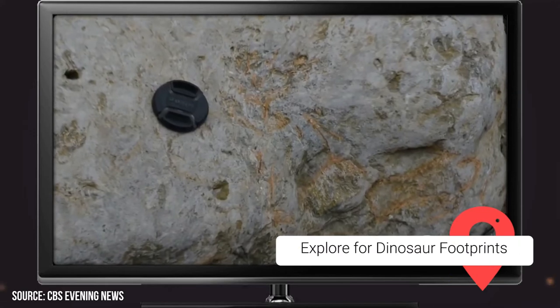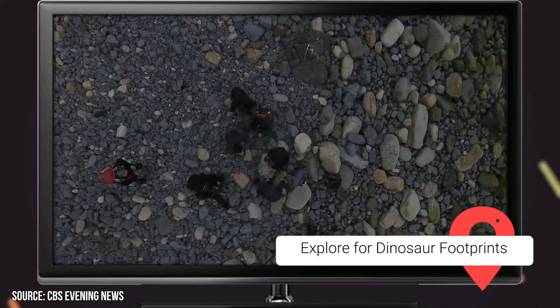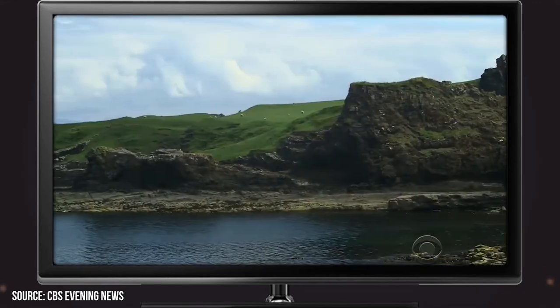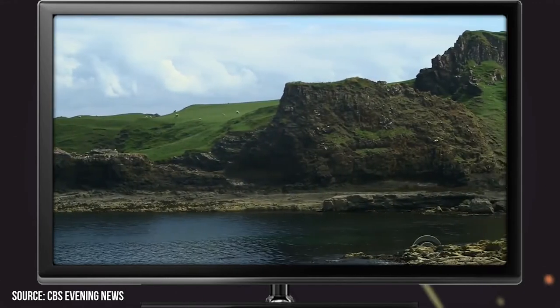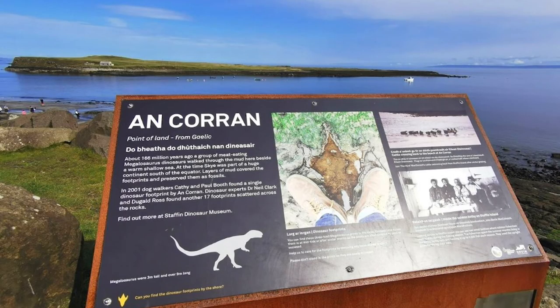Explore for Dinosaur Footprints. A visit to Ankuran Beach will give you a unique opportunity to search for dinosaur footprints. They were recently discovered there, and there's a good chance you'll be able to see some if you go to the location when the tide is low enough. Check the tide schedule before you head there as they become invisible once the water rises.